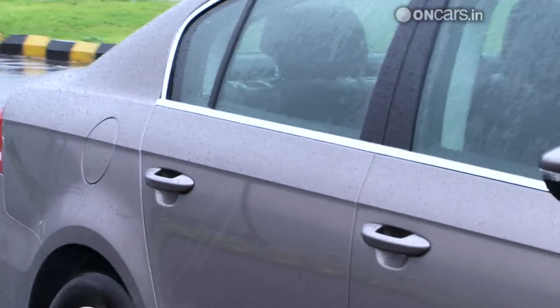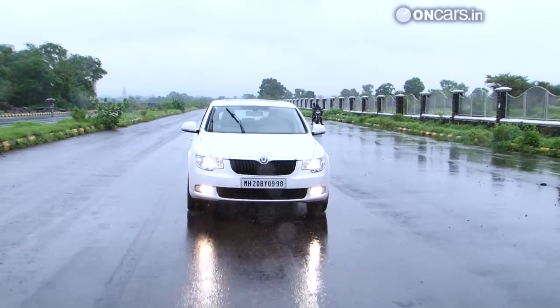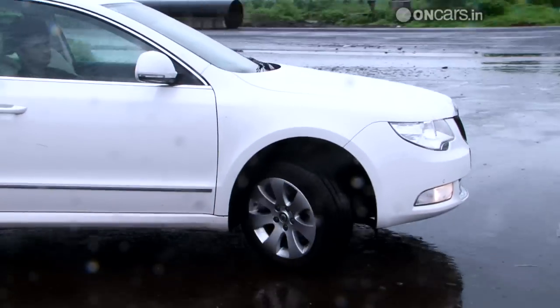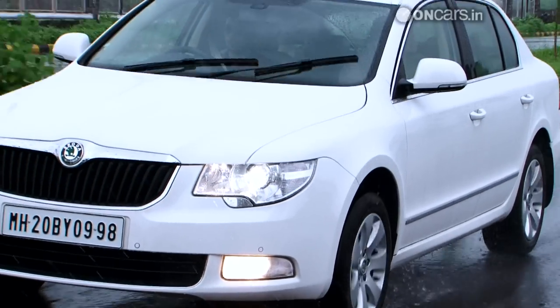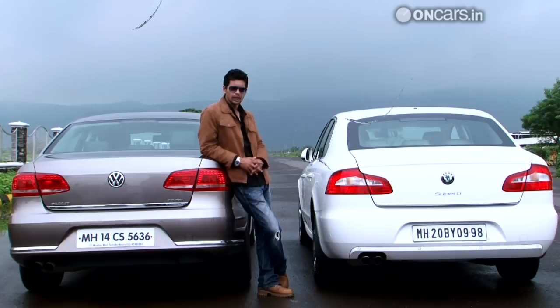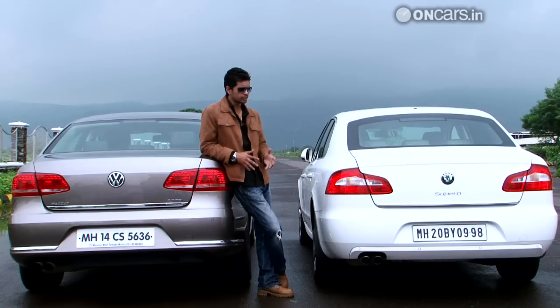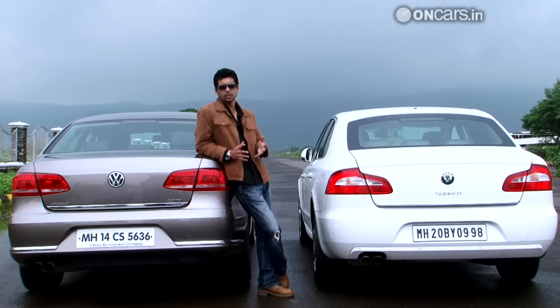The flare continues to the side and gives it handsome sedan proportions. The Skoda, on the other hand, looks a bit out of proportion. It has a longer wheelbase compared to the Passat by 50mm, but the passenger area is a tad longer and looks disproportionate to the front and rear. In spite of being such a long car, the Superb has a short, stubby and sloping boot, which doesn't look as handsome as the Passat's tall rear. Its tail lamps look like Aston Martin rip-offs, while the Passat's are heavily inspired by Audis, which is a good thing. They have a nice LED arrangement inside, which looks really nice at night.